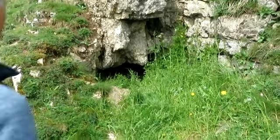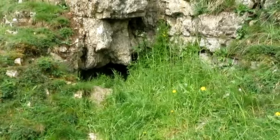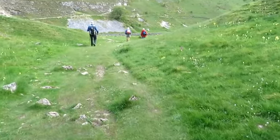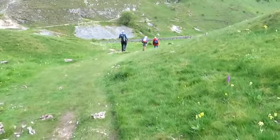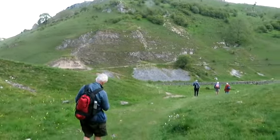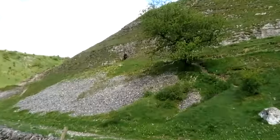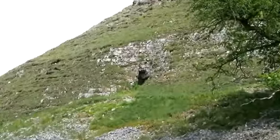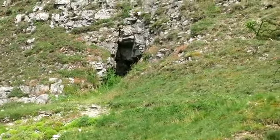I've just come across an underground cavern if anybody fancies going down. Peter's just having a gaze in. Going down into the depth of the dale and showing how steep it is at the other side. We're not going up there, we're staying in the bottom thankfully. There's another cave up there - there are a lot of caves around here.